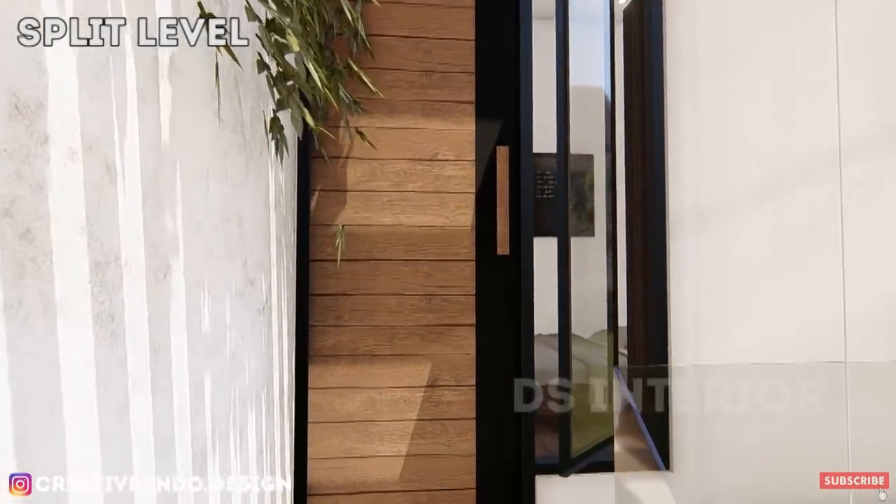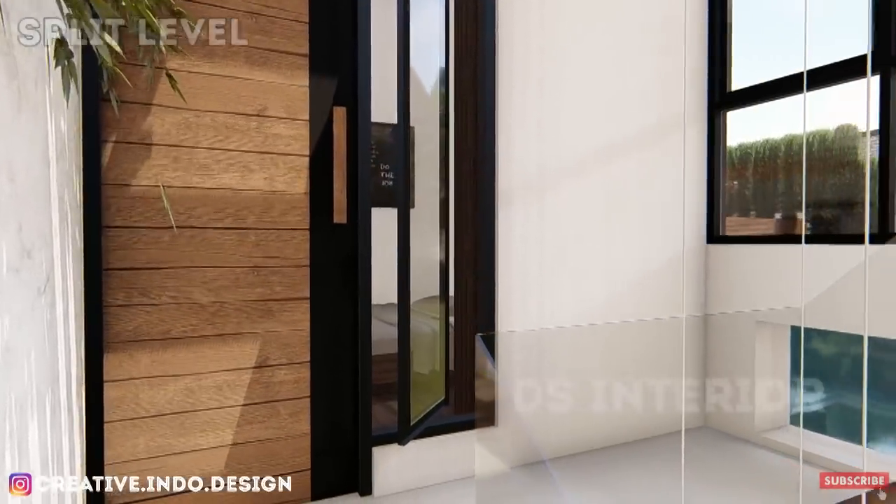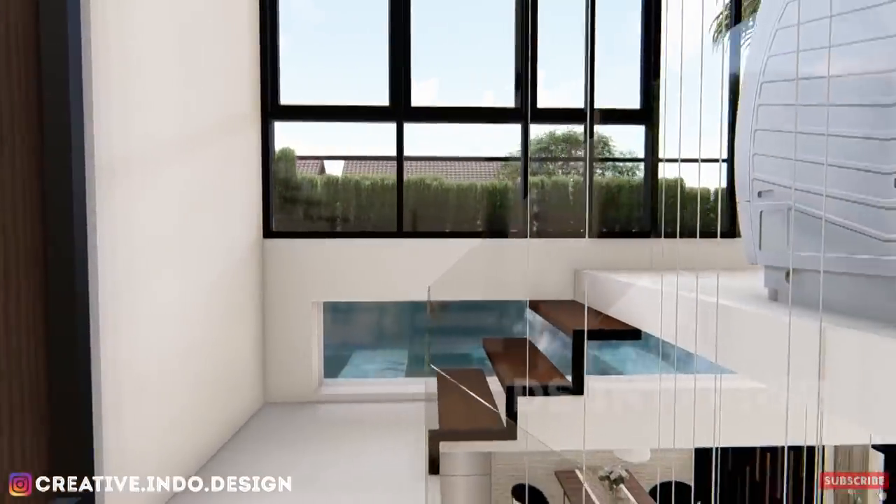Pada area split level menerus sampai ke lantai 2, dan terdapat area cuci jemur serta void yang menerus ke atap.